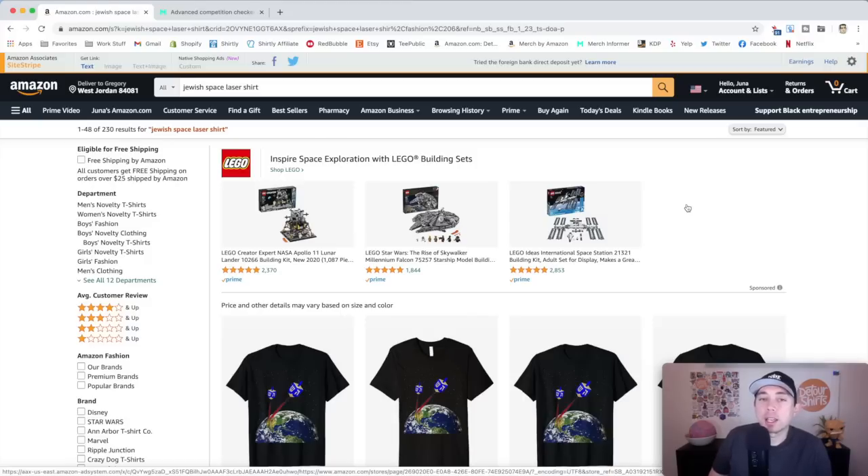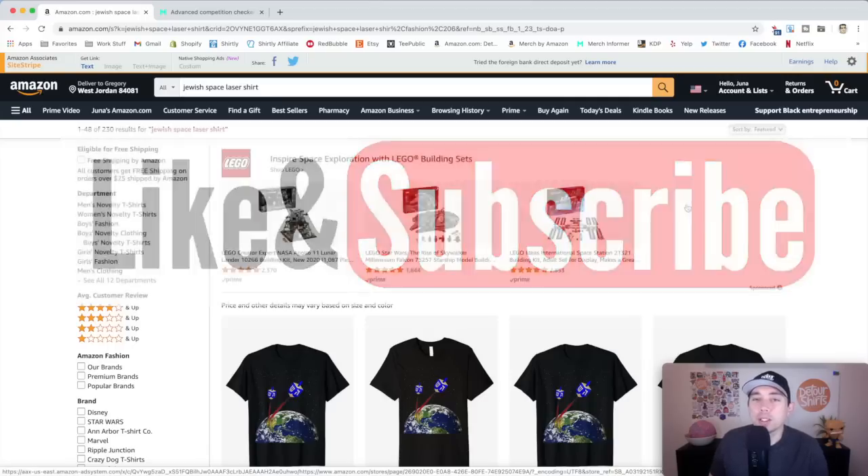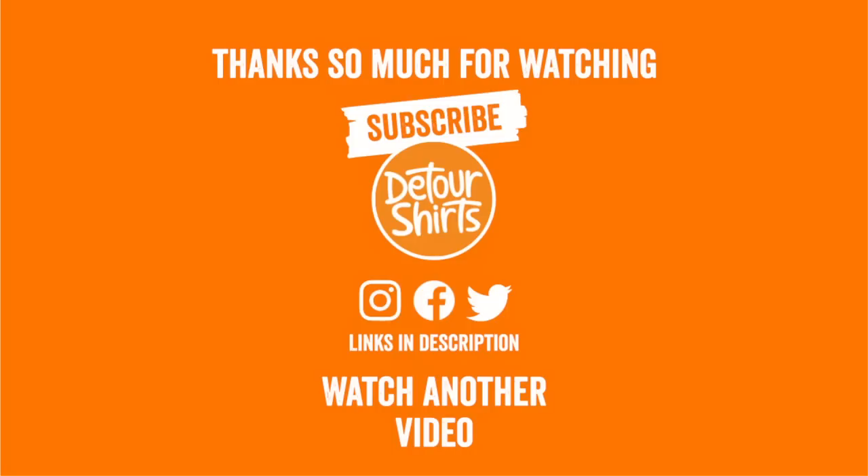Thanks so much for staying till the end. Don't forget to like and subscribe — if this video gave you some value, hit that thumbs up. It really helps the algorithm. If you're not subscribed already, hit that subscribe button. Thanks again for watching, and as always, keep creating and keep learning. I'll see you on the next one. Bye.